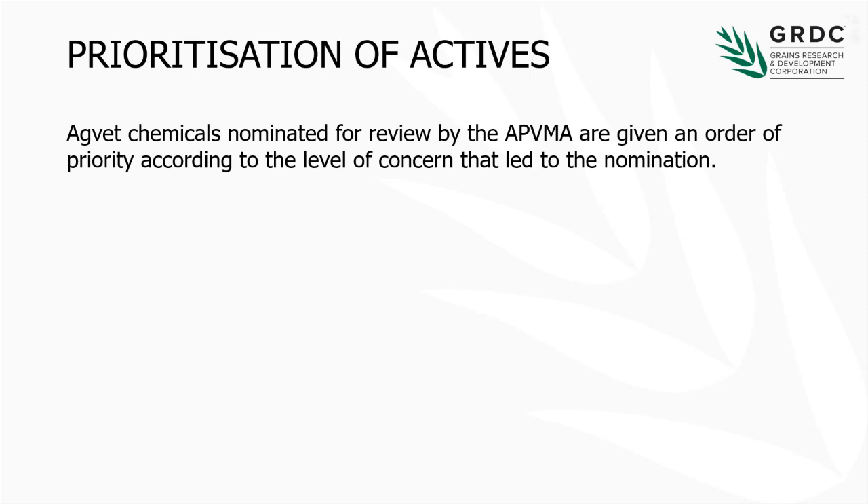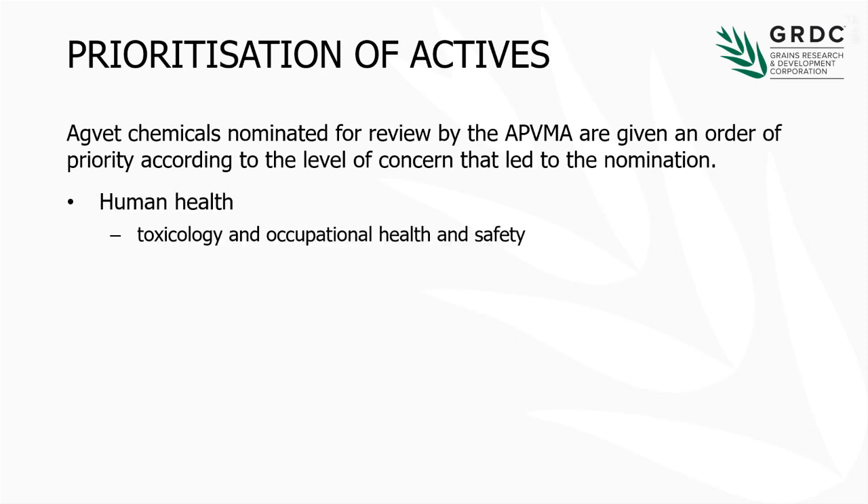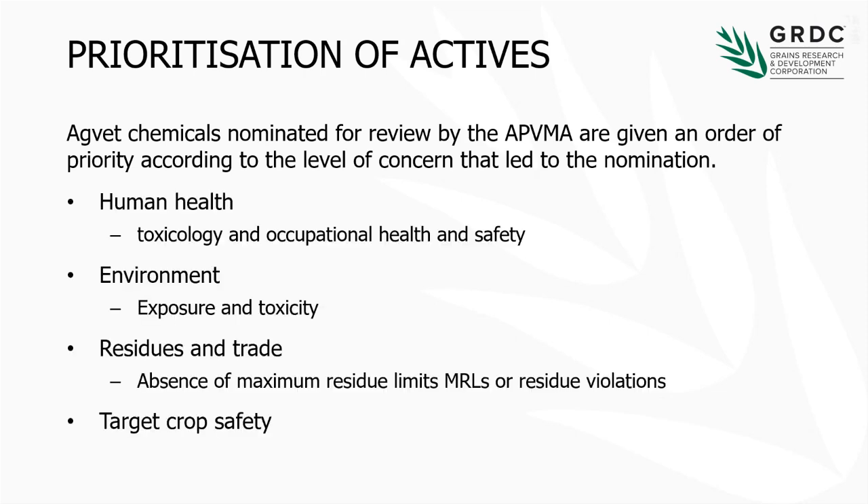How are products nominated for review? Again, it's on those principles: human health, environment, residues and trade. Crop safety and efficacy aren't that big a concern for the APVMA, to be frank. If you were selling a crop protection product, you're probably not going to make false claims about what it does or what crops it's not safe on — that's called shooting yourself in the foot. So they're a bit more interested in the top three.